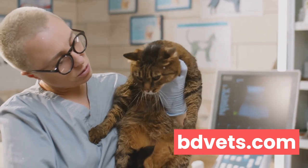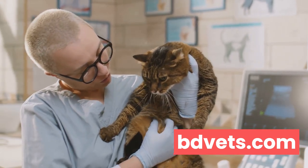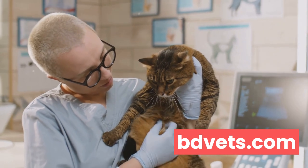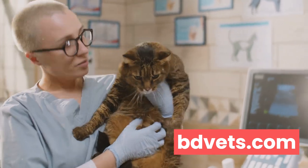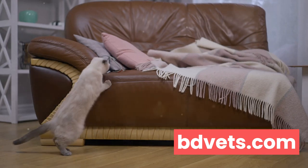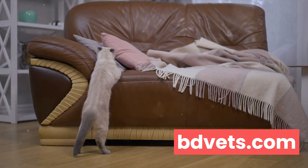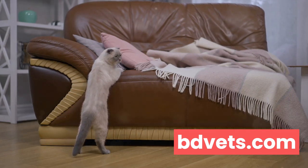Lastly, don't hesitate to seek professional help if you notice any changes in your cat's behavior. Just like humans, cats can suffer from stress, anxiety, and depression. A professional can help diagnose any issues and suggest appropriate treatments or therapies. Remember, supporting your cat's mental health isn't a one-time thing — it's a continuous process that requires your love, patience, and understanding.